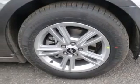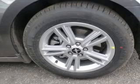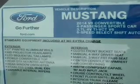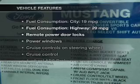Stand out from the crowd with premium wheels. Brake safely with the anti-lock braking system. Let the outside in with a power convertible roof. And with these notable features,